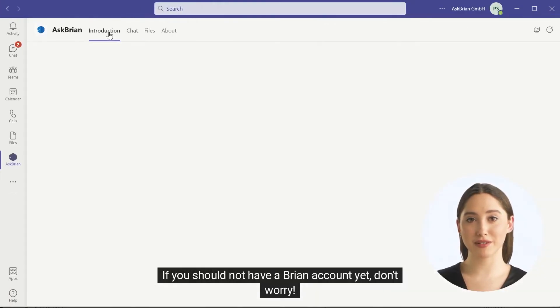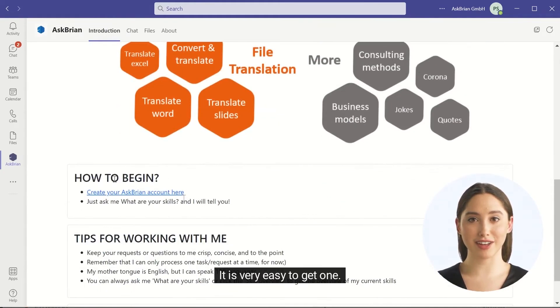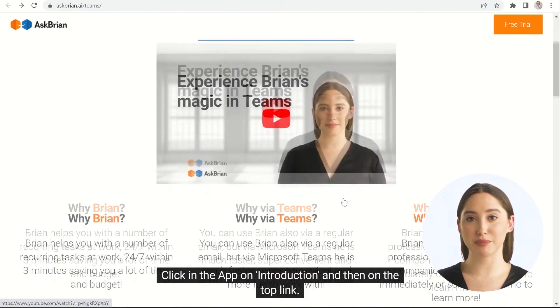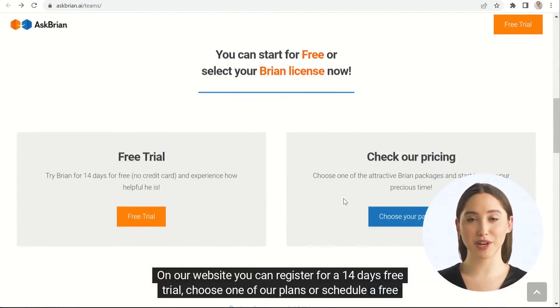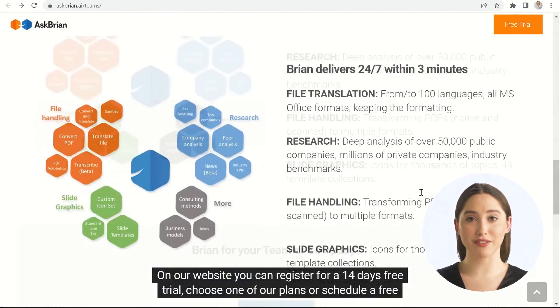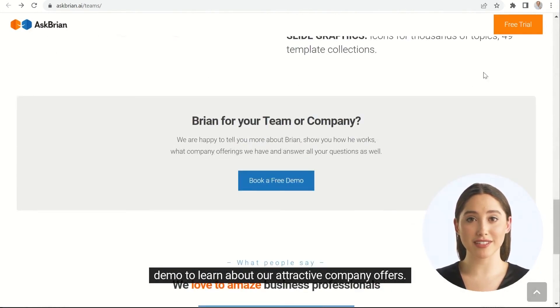If you don't have a Brian account yet, don't worry — it is very easy to get one. Click in the app on Introduction and then on the top link. On our website, you can register for a 14-day free trial, choose one of our plans, or schedule a free demo to learn about our attractive company offers.